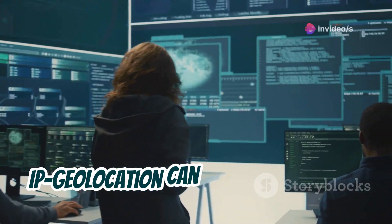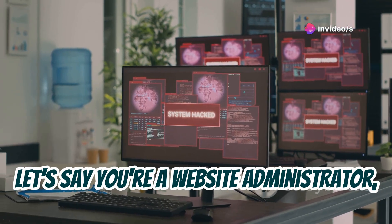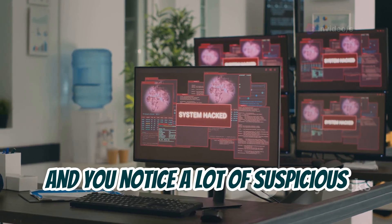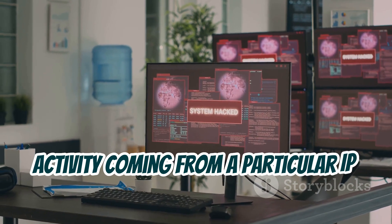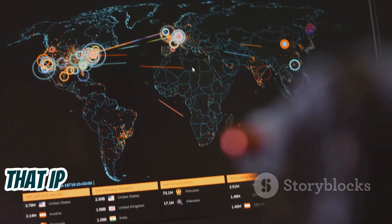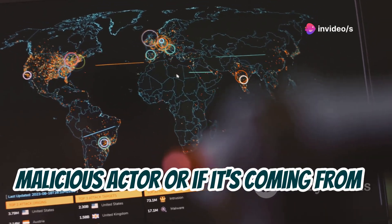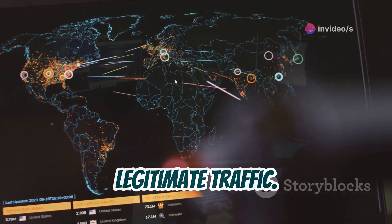IP Geolocation can also be useful for defensive security purposes. For example, let's say you're a website administrator and you notice a lot of suspicious activity coming from a particular IP address. You could use IP Geolocation to see if that IP address is associated with a known malicious actor, or if it's coming from a region where you wouldn't expect to see legitimate traffic.